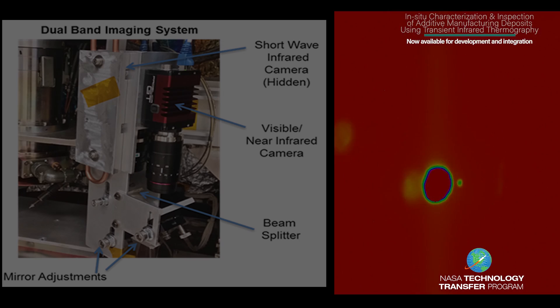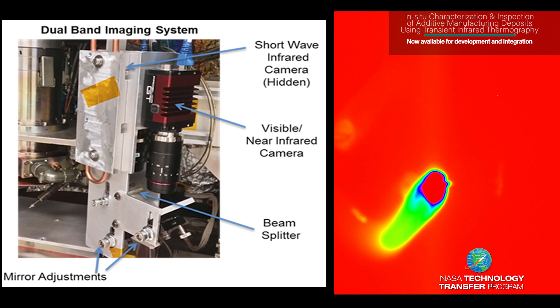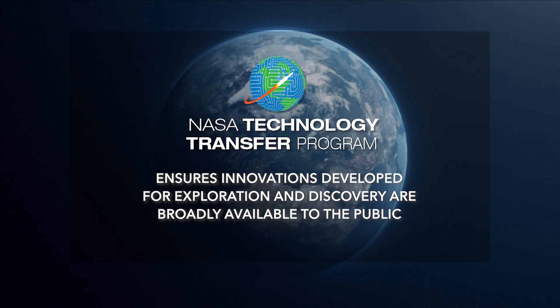We found that the thermal imaging can be used to monitor the quality of the layering process. This provides feedback to correct for defects and optimize the build settings for improved part quality.